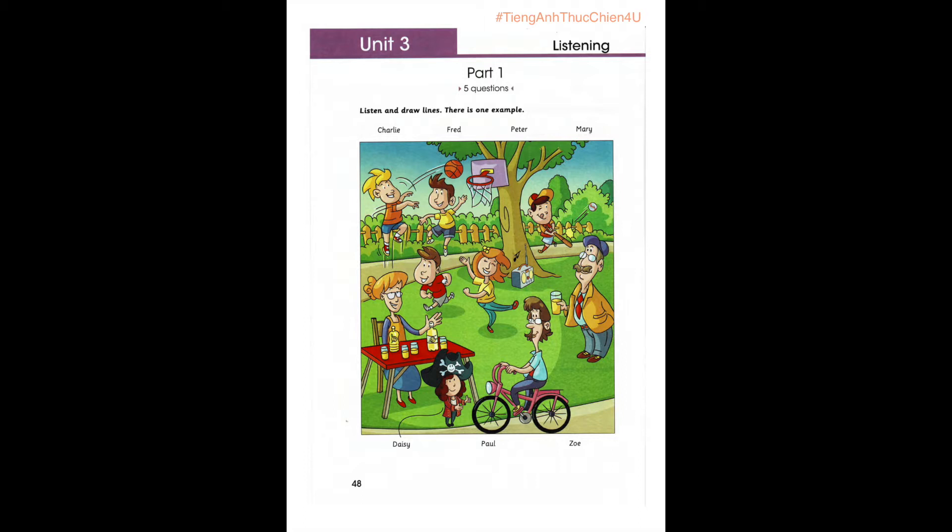2. Is that boy your friend's brother? Which boy? He's standing under the tree. Oh, yes. He's playing with a bat. Yes. Who's he? That boy's name is Charlie. He's Daisy's cousin.